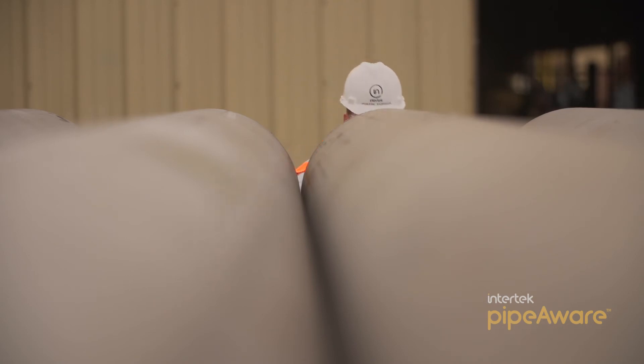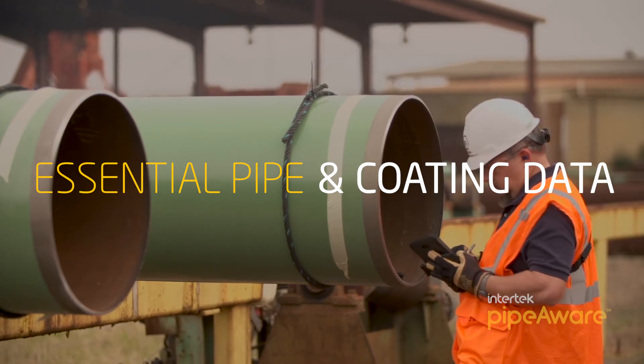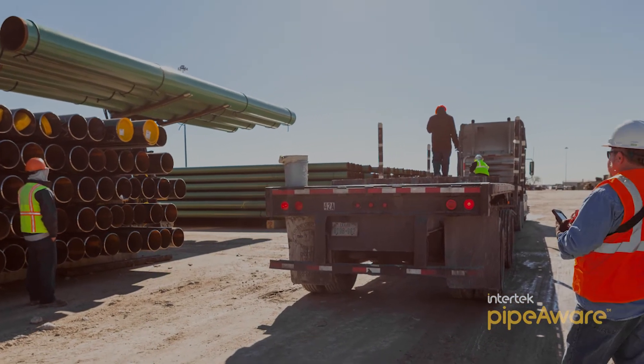PipeAware's functionality goes beyond pipe manufacturing and can also be used within the coating mills to capture important quality control information such as coating thickness readings, defects, repairs, calibration, and more.